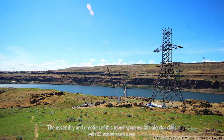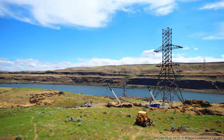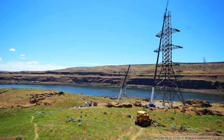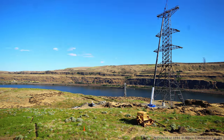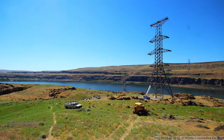Before the Dalles Dam was built, Celilo Falls would have been just to the left at the center of this view. Crews attach a 33-foot extender so the crane can reach the top of the tower. The assembly and erection of this tower spans 22 workdays. At the top of the tower, 240 feet above the ground, there's a platform with a walking grate and handrails.